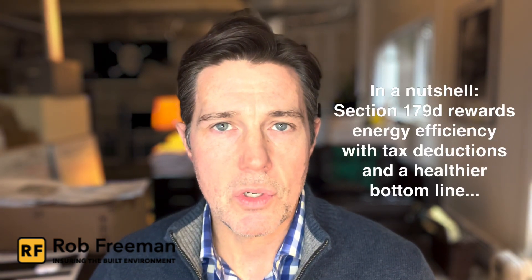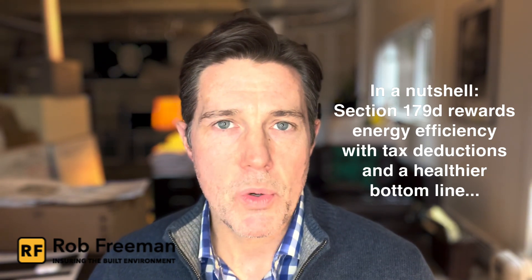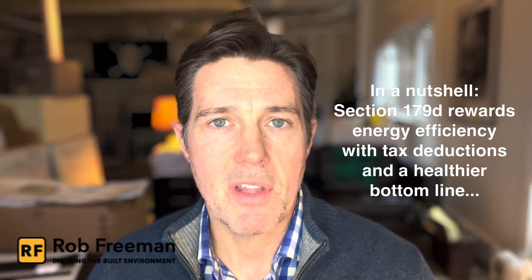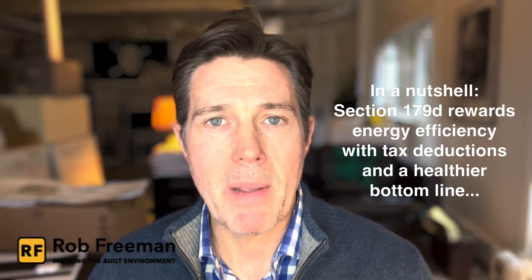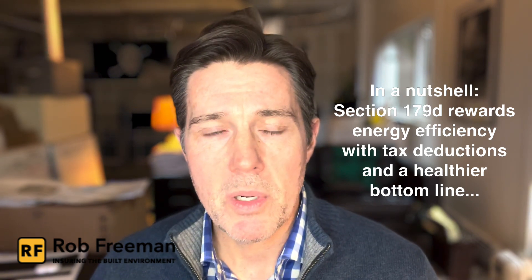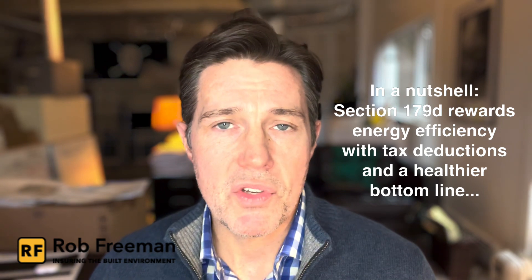So that's it in a nutshell. Section 179D of the Internal Revenue Code encourages building owners to make improvements in the energy efficiency levels above ASHRAE 90.1 by certain percentages. If they meet those percentages, they get a base deduction, and if they meet the bonus requirements, they can get a bonus deduction.